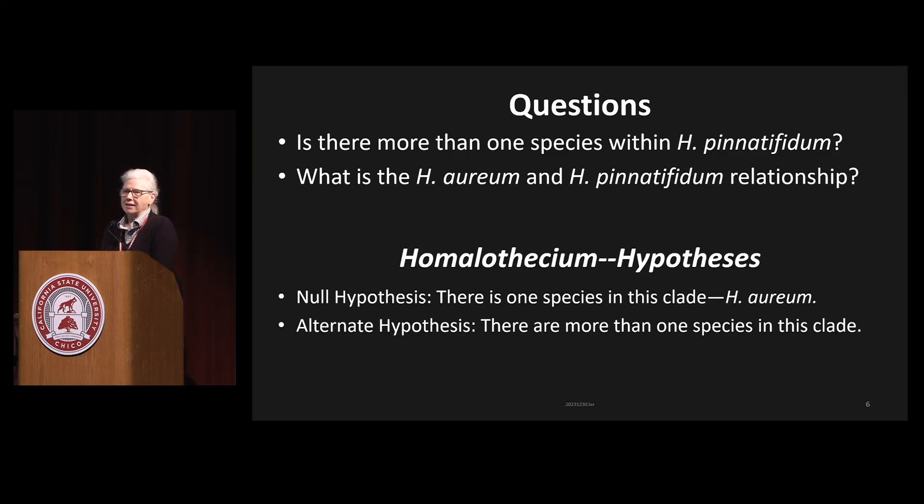The null hypothesis is that this is all the same thing. The alternate hypothesis is there's more than one thing — either Arium and Pinatifidum, or Arium and Pinatifidum and something else, or some combination. So I wanted to help answer these questions.